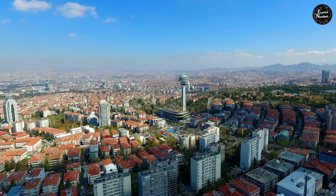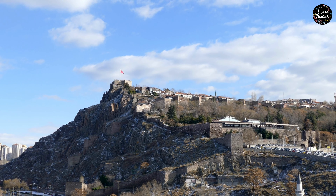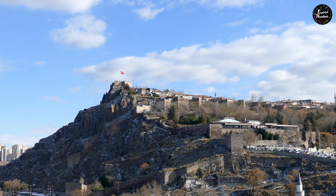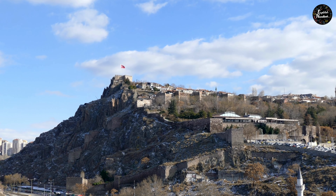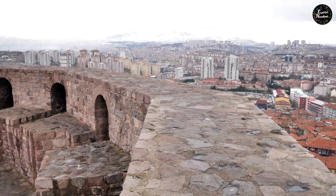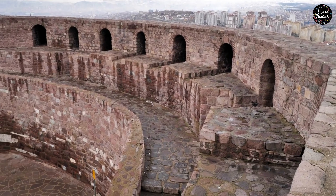Ankara is the capital of Turkey, a city full of impressive monuments and cultural heritage. Visit the magnificent Ankara Castle — it is the center of attention for thousands of visitors and offers panoramic views of the entire city. The citadel is one of the most emblematic buildings in the city, surrounded by walls to protect the population.